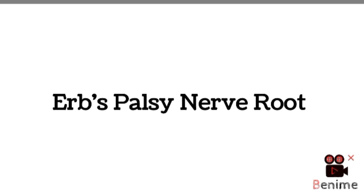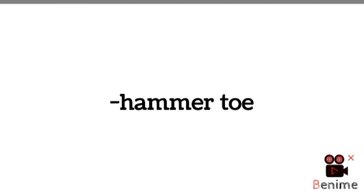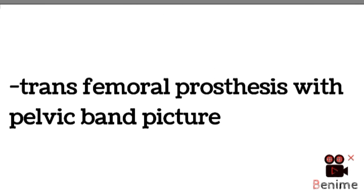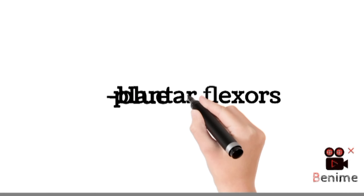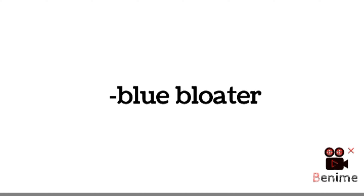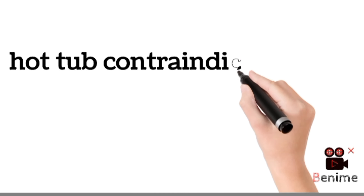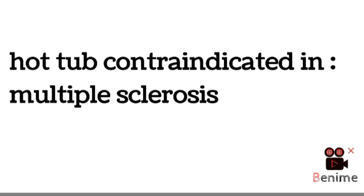Then again, MCQs from Erb's palsy nerve root. Next, MCQs from hammer toe. Transfemoral prosthesis with pelvic band picture. MCQ from plantar reflexors. MCQ from blue bloaters. Which knee position is most prone towards meniscal injury? Hot tub is contraindicated in multiple sclerosis. So these were some MCQs from past Saudi license exam.